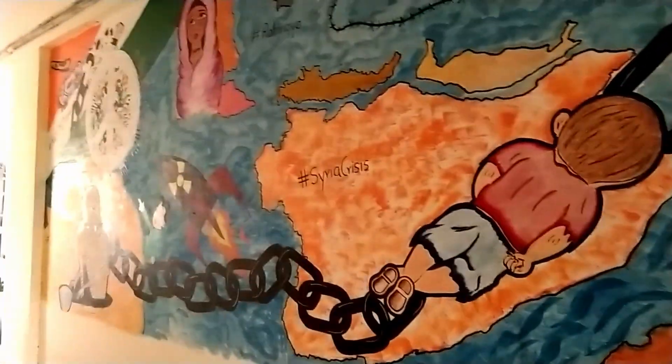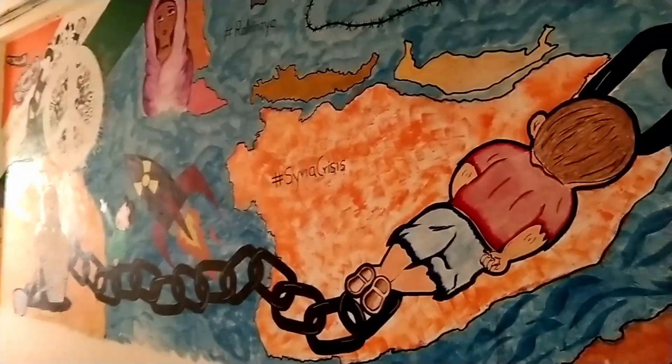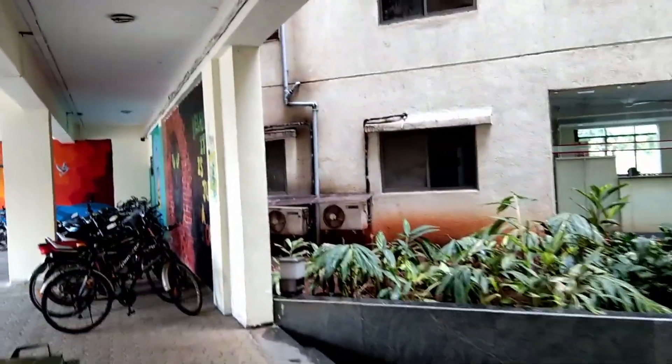In our annual college fest, Carva, we have a competition in which we do wall paintings. So here are some nice wall paintings on Hostel 1 — have a look.